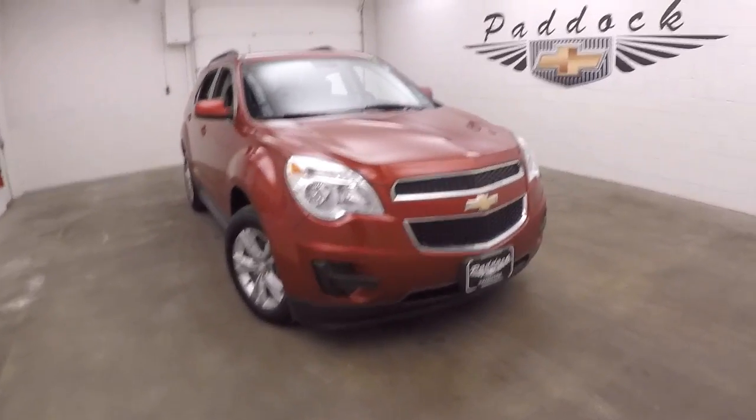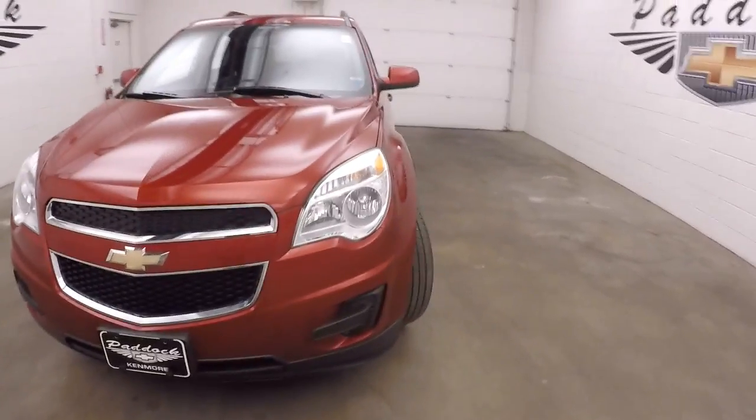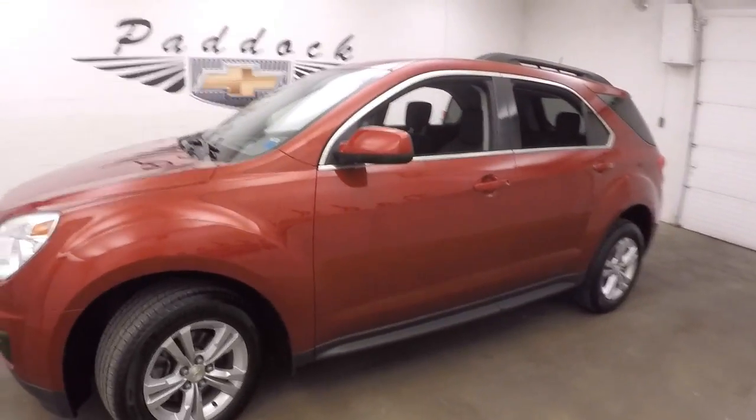This is a 2014 Chevy Equinox. Nice crystal red tint coat. Paint is in good shape, good alloy wheels, nice tires.